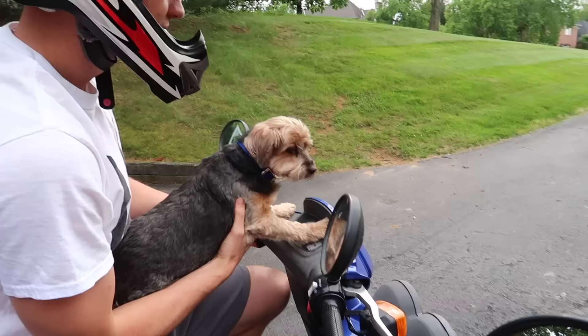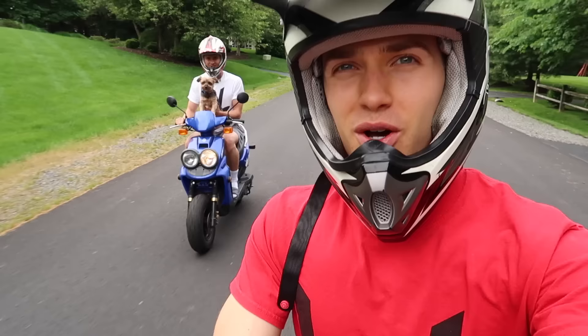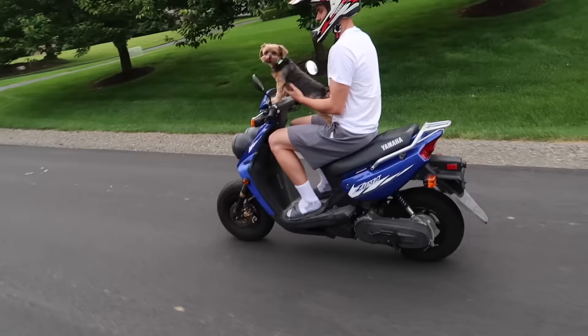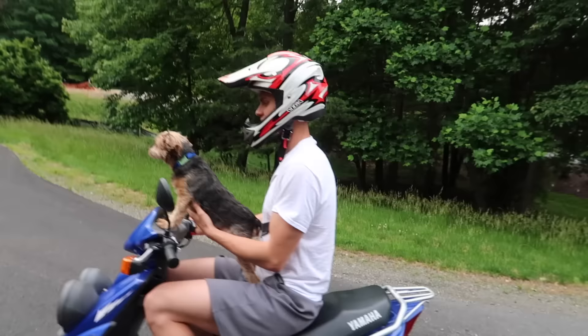Otter loves the moped. That's his spot — Otter loves sitting there. Alright, let's go! Otter, you having fun? Good boy, Otter.